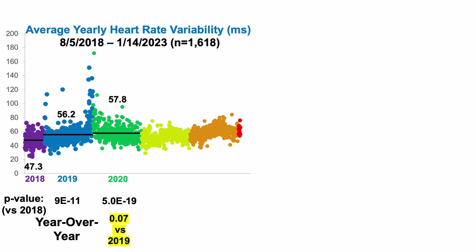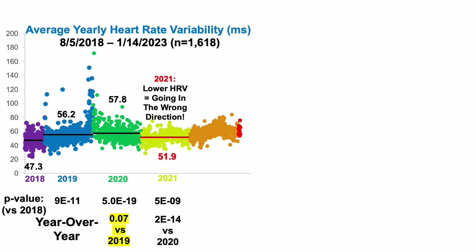The 2019 data is not significantly different from 2020 data — 56.2 is not significantly different from 57.8, just outside of significance with a p-value of 0.07. But then in 2021, I had a regression: heart rate variability went down to 51.9 milliseconds, which, although better than where I started in 2018, was significantly worse when compared with 2020.